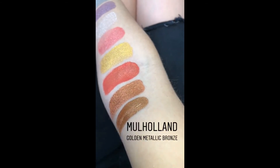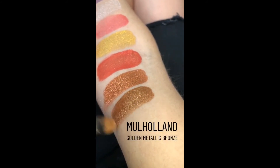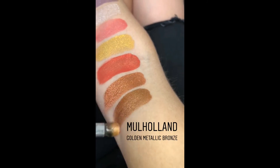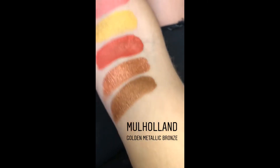This is Mulholland. It's a true bronze — kind of a golden bronze. It has a gold flip almost. It's so amazing, really really unique. Super wearable.